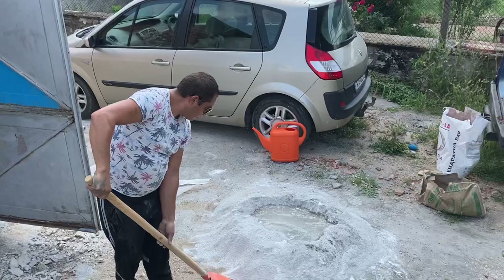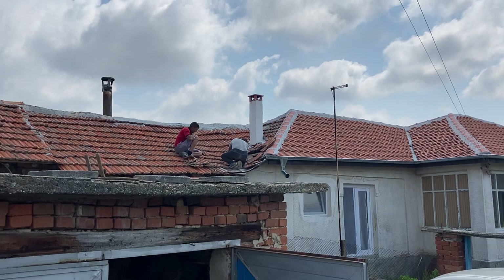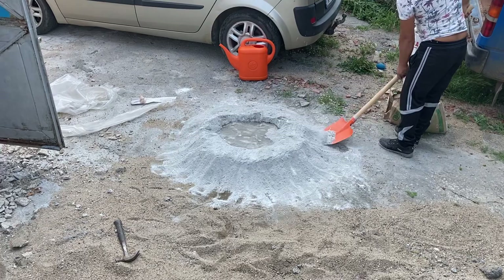They arrived around 10am and now it's exactly 11, so they've taken exactly one hour to do this. I think that's amazing — to just fix a roof within an hour, that's really amazing.